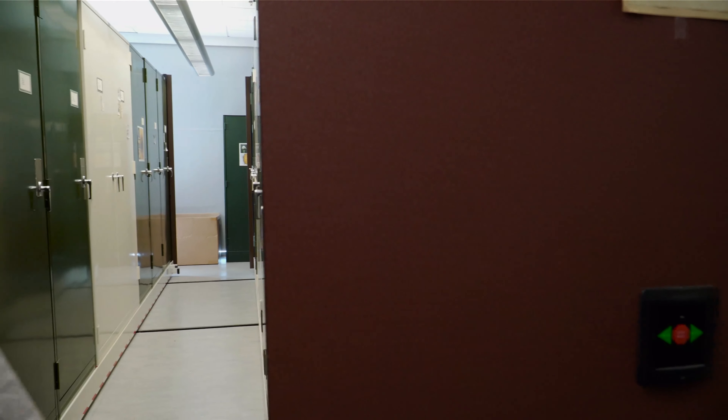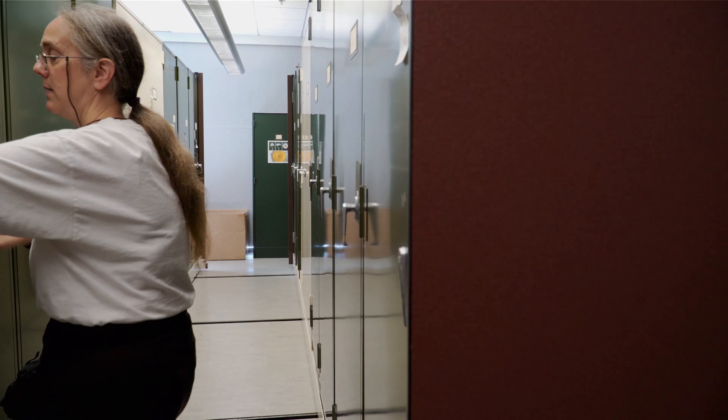I'm a botanist, so really the plant stuff is what I'm in charge of. But here in the herbarium slash museum, it's basically all of our natural history collections that we use for teaching and research. So I share space with some large, fuzzy animals.